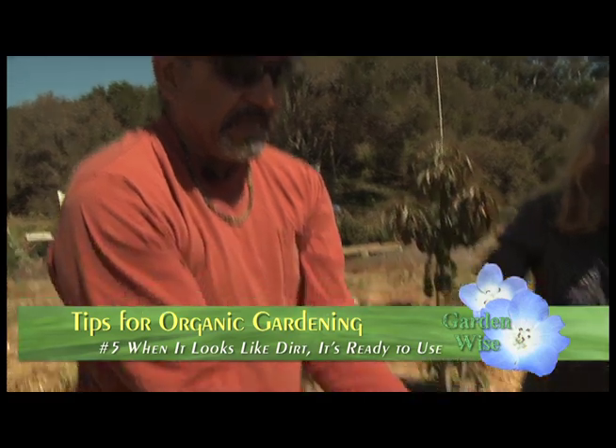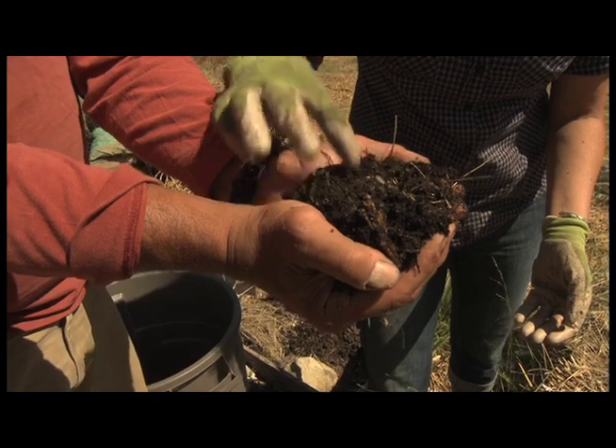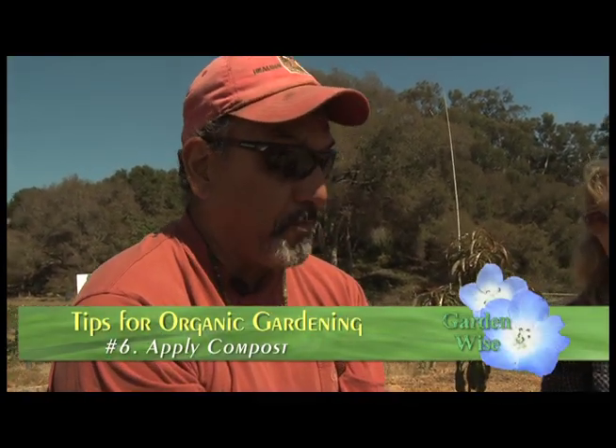Once your worms have done their job making worm castings, when it looks like dirt — when you can no longer recognize what you put in — it's pretty much composted, broken down and ready to go. The nutrients are available. This can be added to your garden in and around plants on top, or before you plant down into the root zone. It's a wonderful addition especially for container gardens. Even if I buy potting soil, I always add my own compost.